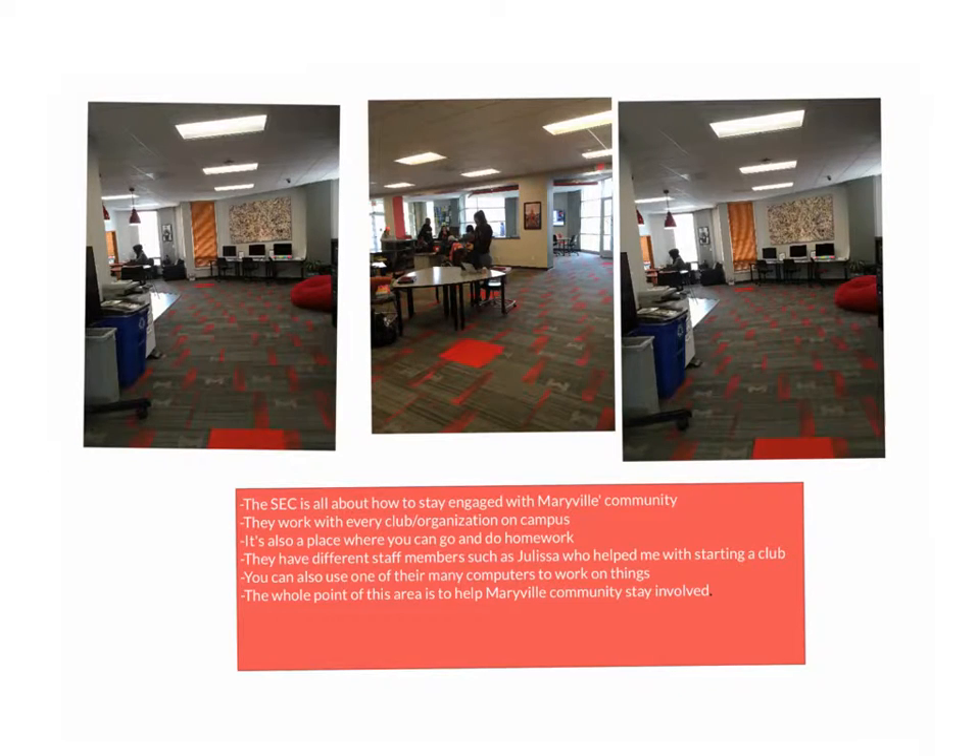The whole point of the area is to help Maryville stay involved with the community and help students stay involved. It's located in the Donius University Center, all the way on the left if you're going through the front of it, past the M-Store.